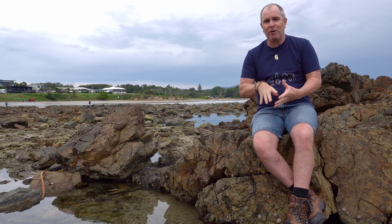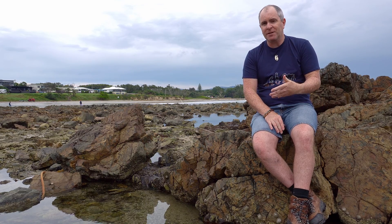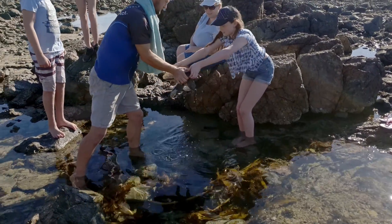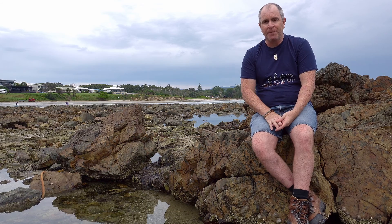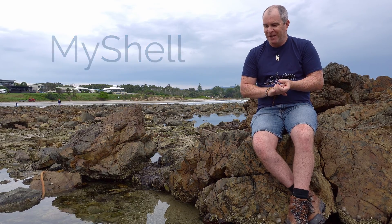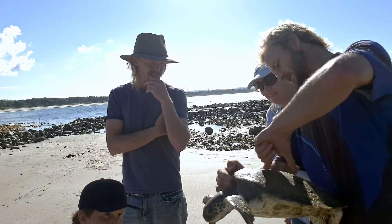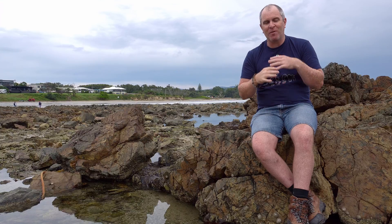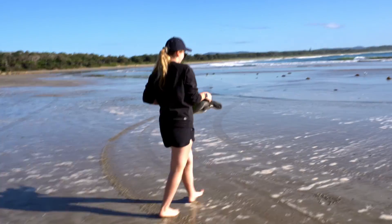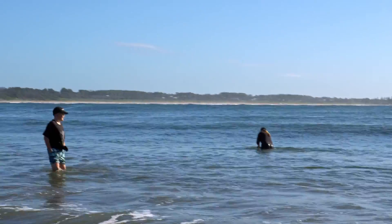Today I am here at Arrawarra Headland on the mid-north coast of New South Wales, where just under a year ago my daughter and her friends were responsible for the rescue of a green sea turtle found badly injured in this pool right here in front of me. My daughter and her friends lovingly named the turtle Michelle, and she had possibly been attacked by a shark, with a lot of damage to her front right flipper and also to her shell. Thanks to the wonderful work of the staff at the Dolphin Marine Conservation Park in Coffs Harbour, Michelle was released just last Monday right here at Arrawarra Beach, healthy, happy and raring to go.